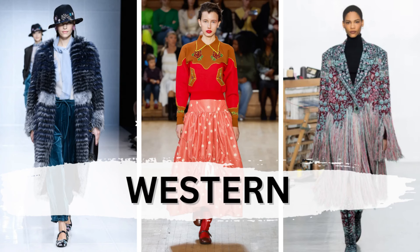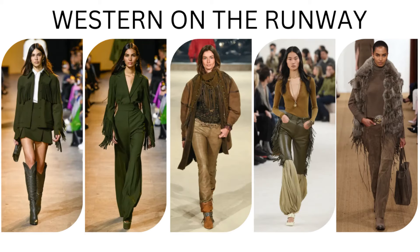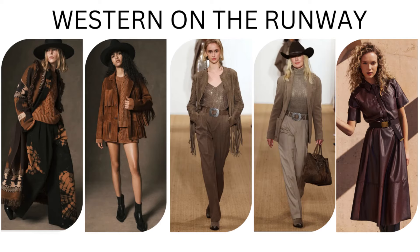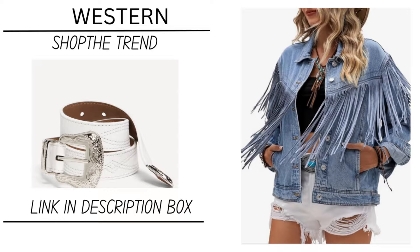Next up we have western wear, and some of it is full over-the-top western. Fringe, fringe, fringe — now is the time, in multiple colors. Look at the fringe jean jacket. Who here had one of these? Who had the denim jacket with the white fringe? I'm raising my hand — I had that when I was in school, and if I still had it, I'd be right in style. It probably wouldn't fit still, but yeah.